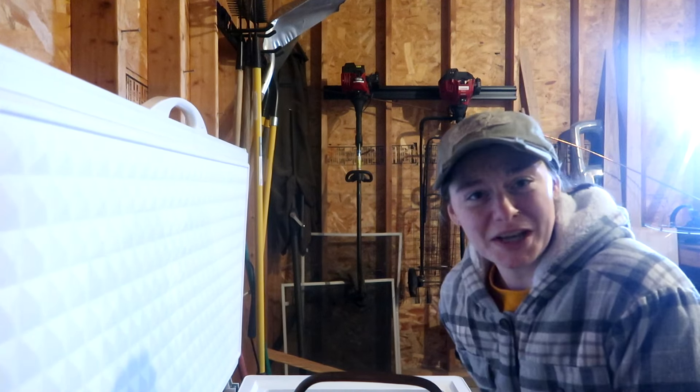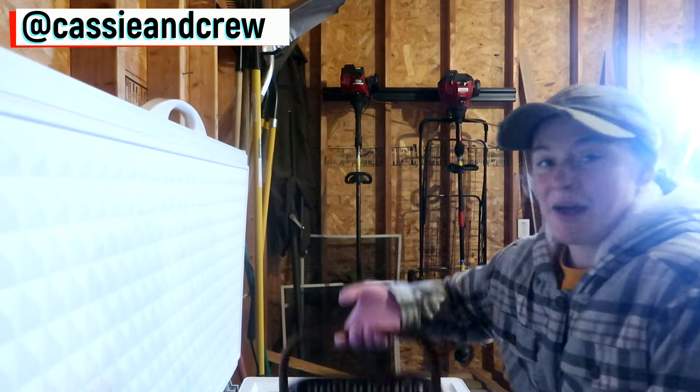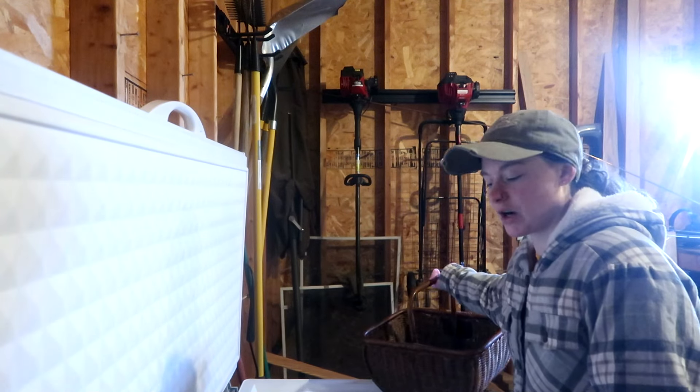What's new crew? If you're new, my name is Cassandra. Welcome to my channel. Today we are going to do some freezer grocery shopping. I have my basket here. We're starting out in the garage. This is our largest freezer — our six-foot freezer.